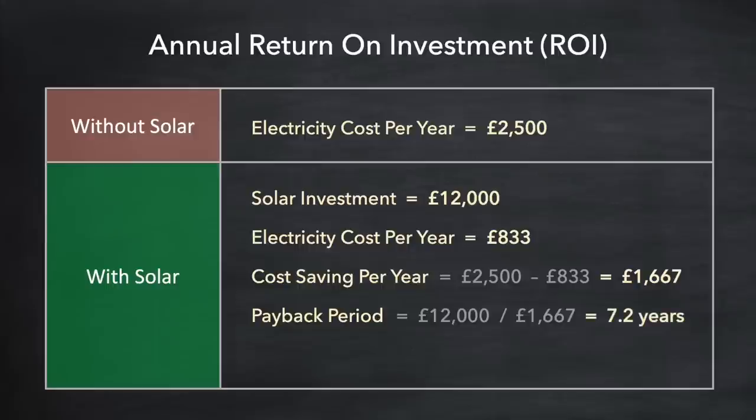We can also work out the return on investment as a percentage by dividing the cost saving per year by the size of the investment — this works out to around 14%. If you put that £12,000 into a bank account you would get a cheque for £1,667 every year, which is 14% of the amount invested. That's pretty good given that most bank accounts give you maybe one or two percent every year.